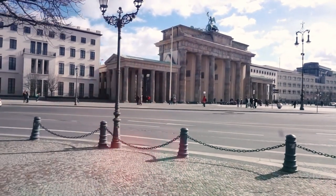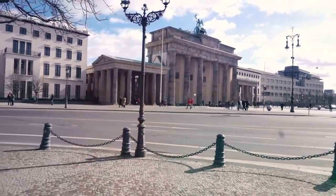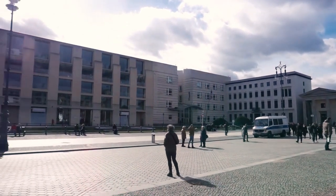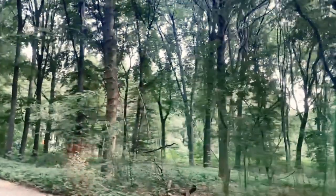From there, make your way to the Holocaust Memorial, a somber but important reminder of the atrocities committed during World War II. Afterwards, take a stroll through the beautiful Tiergarten Park where you can relax.